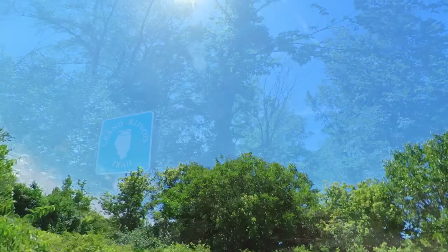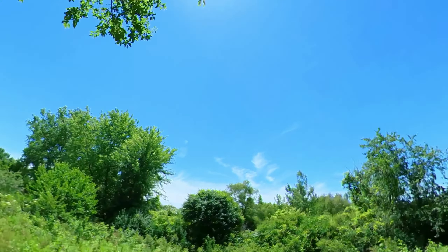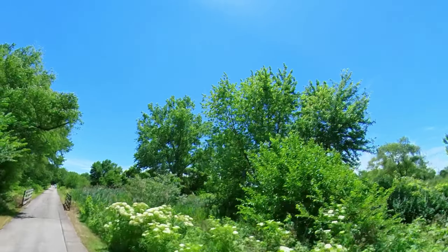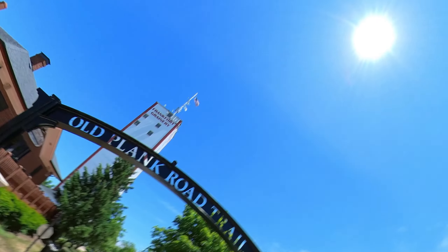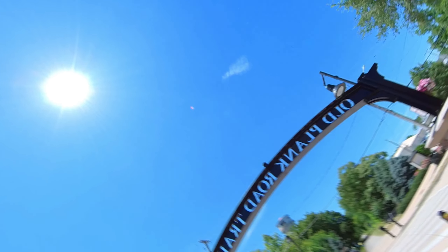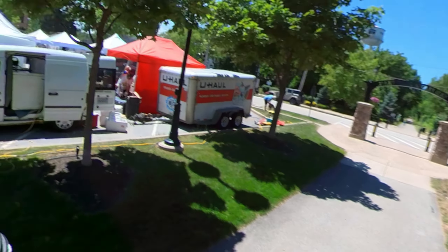Final thoughts: the trail has some really nice sections, and the people on this trail are really friendly — everybody waves and says hi. But for me, too many road crossings and way too many bumps. I would definitely consider a half ride from the west end to Frankfurt, hang around downtown Frankfurt for a bit, and then head back.